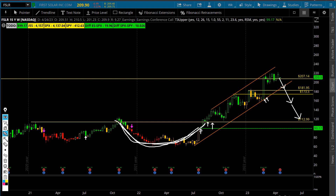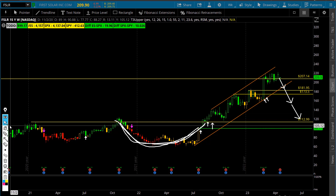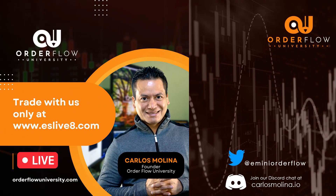That's my take on FSLR. Come check us out in the room at carlosmolina.io or orderflowuniversity.com. Don't forget to give a thumbs up and subscribe if you haven't done so. I will see you guys in the trading room — God bless.